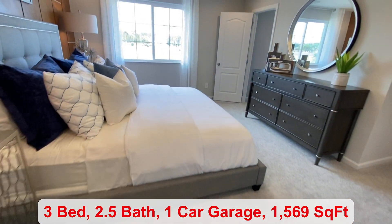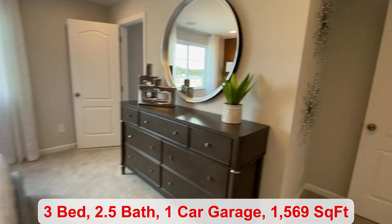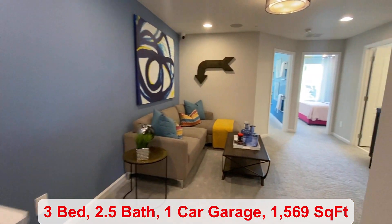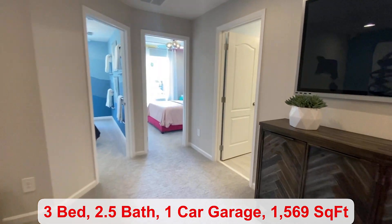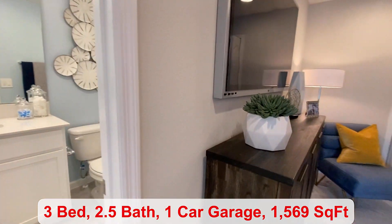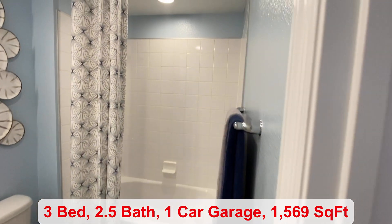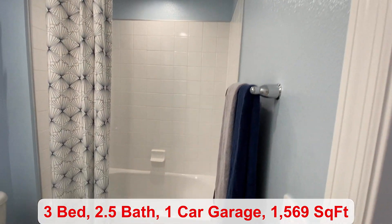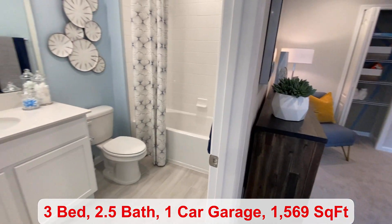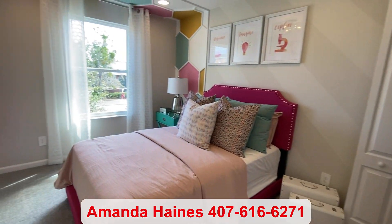If you have school-age children you are zoned for Seminole County schools. You have a full-size bathroom with the shower and tub, and beautifully decorated bedrooms.